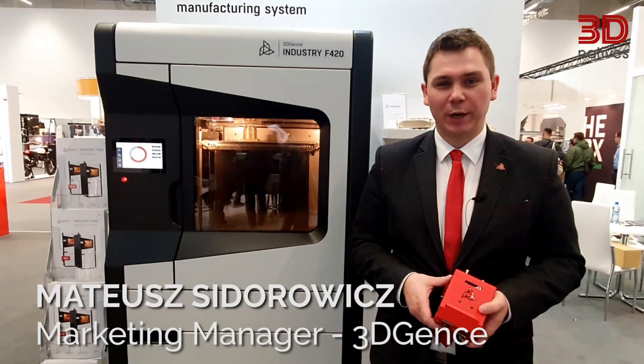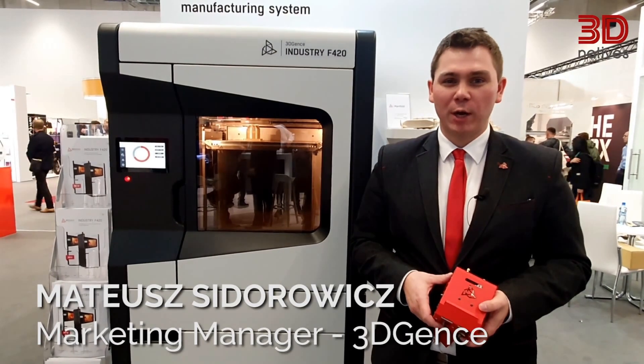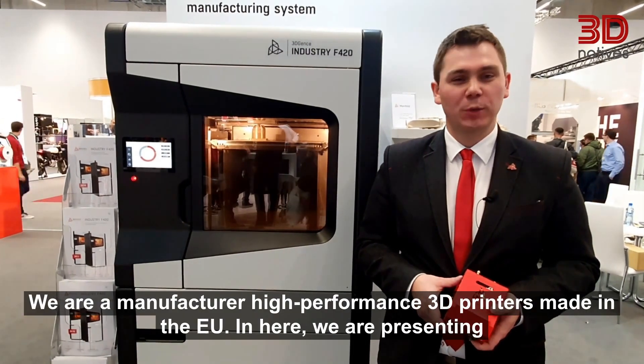Hi, my name is Mateusz. I'm the marketing director at 3DGens. We are a manufacturer of high-performance 3D printers made in the EU.